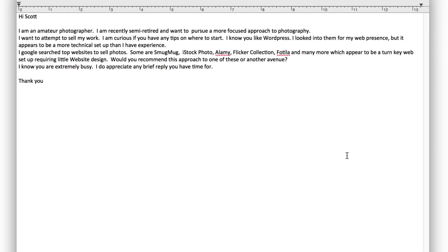Kevin asks: Hi Scott, I'm an amateur photographer. I am recently semi-retired and want to pursue a more focused approach to photography. I want to attempt to sell my work. I'm curious if you have any tips on where to start.